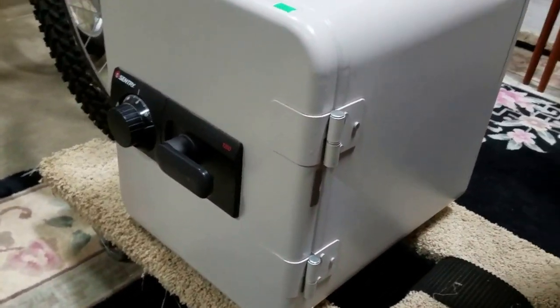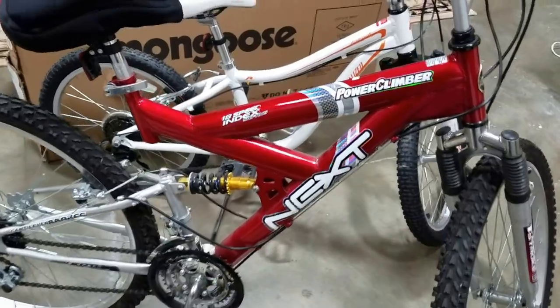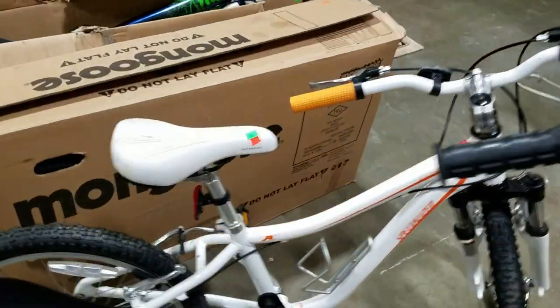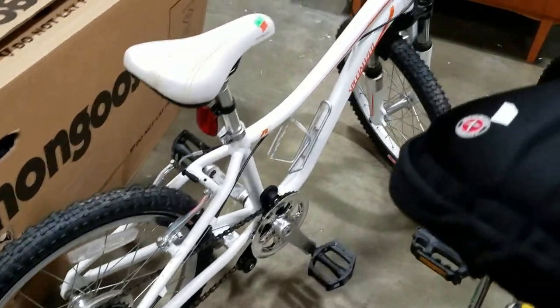We have a nice Sentry fire safe, combination safe. Next, the Power Climber mountain bike in excellent condition. We also have the specialized youth bike, six speed, which is very cool.